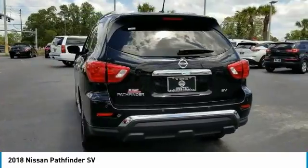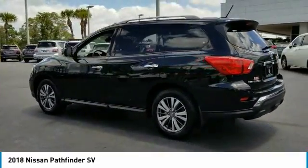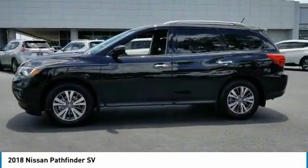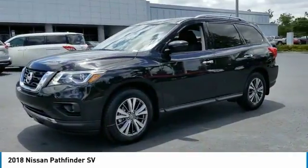Here are some of this vehicle's great options: Keyless Entry, Anti-Lock Braking System, Remote Engine Start, Stability Control, Steering Wheel Audio Controls, Backup Camera, Traction Control, Leather Wrapped Steering Wheel, Bluetooth, and Power Steering.